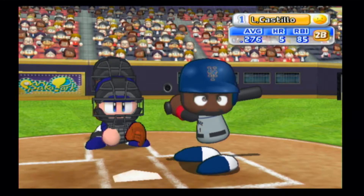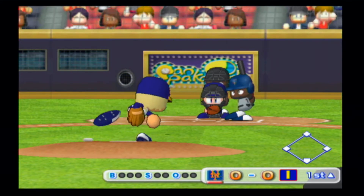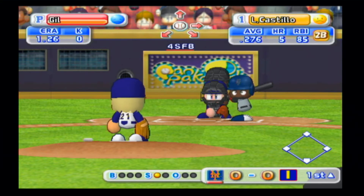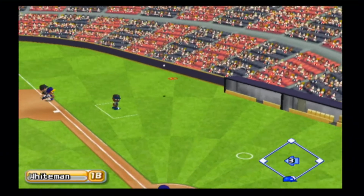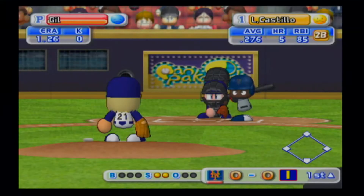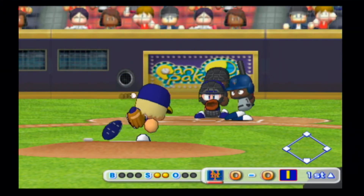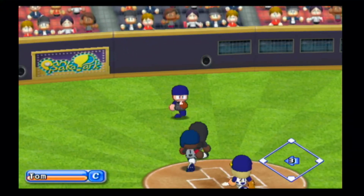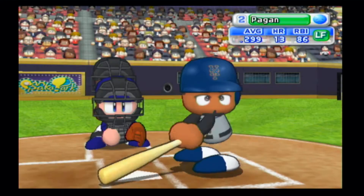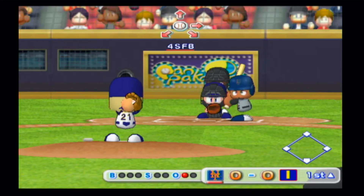Foul. Count 0 and 1 — Luis Castillo leads off. He put that first pitch right in there. Foul, infield pop-up, one away. Castillo flies out in foul territory. Next at bat, Angel Pagan, left fielder.